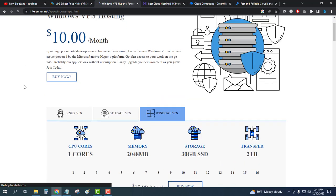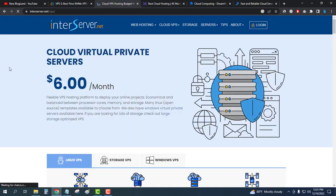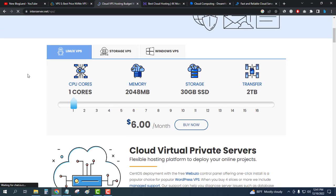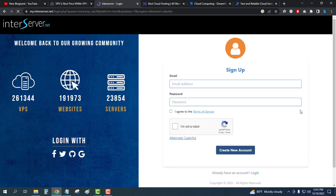You can also switch to Linux VPS — whichever you need, just select and click on Buy Now. Click on Sign Up to create your account, enter your email and password, click on the robot verification, and create a new account. You will then move to the plan details. This is how you can buy InterServer Cloud VPS.